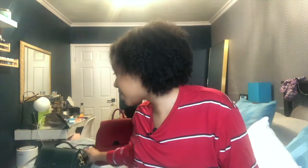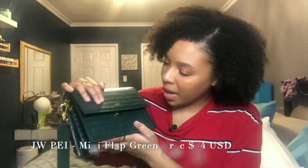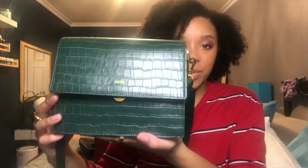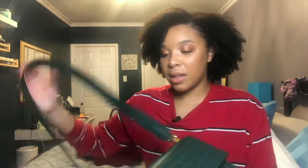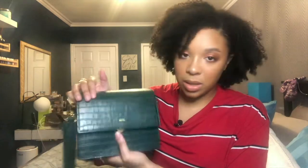A bag I recently got and another favorite is my JW Pie bag. This one is amazing — it took about a month to arrive since it comes from China, but the color is beautiful. The bag has a very stiff construction which I like, and the strap is really amazing. When you wear it crossbody it sits relatively high, which I like.